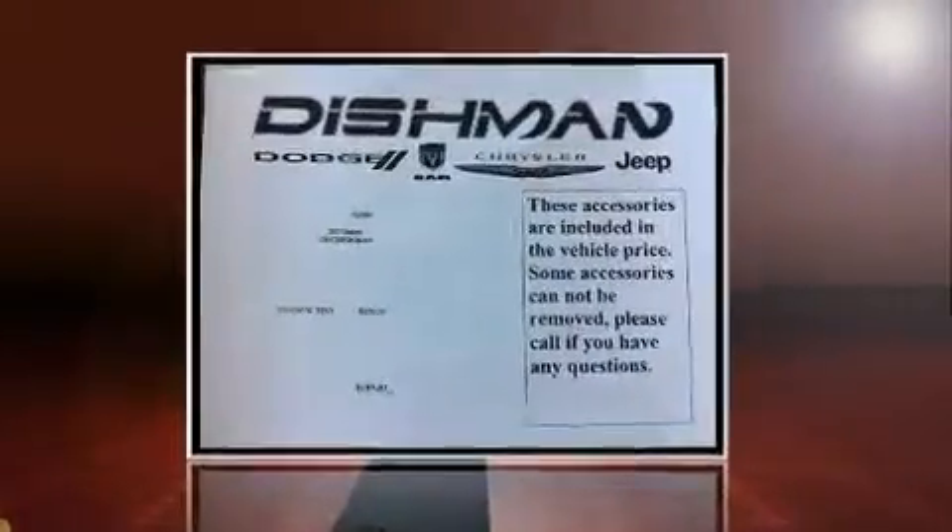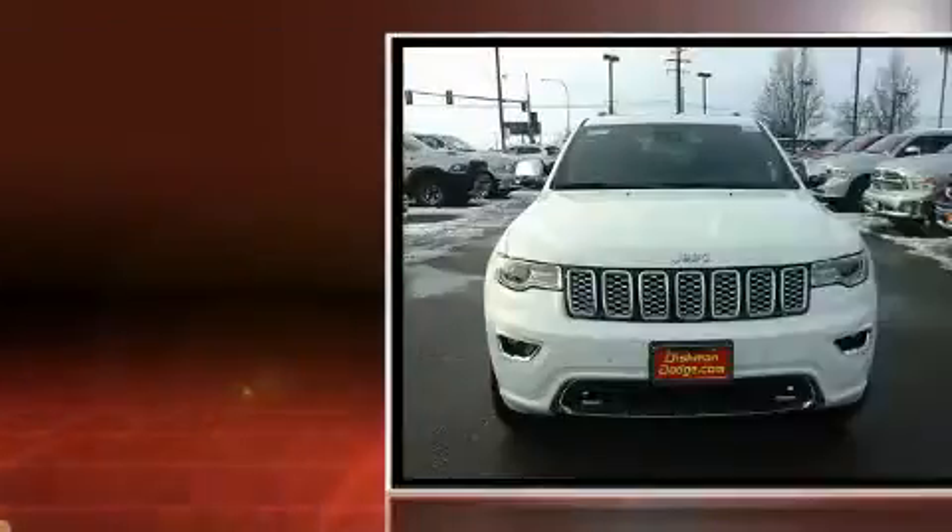Load your family into the 2017 Jeep Grand Cherokee. Smooth gear shifts are achieved thanks to the powerful eight-cylinder engine, and load-leveling rear suspension maintains a comfortable ride.